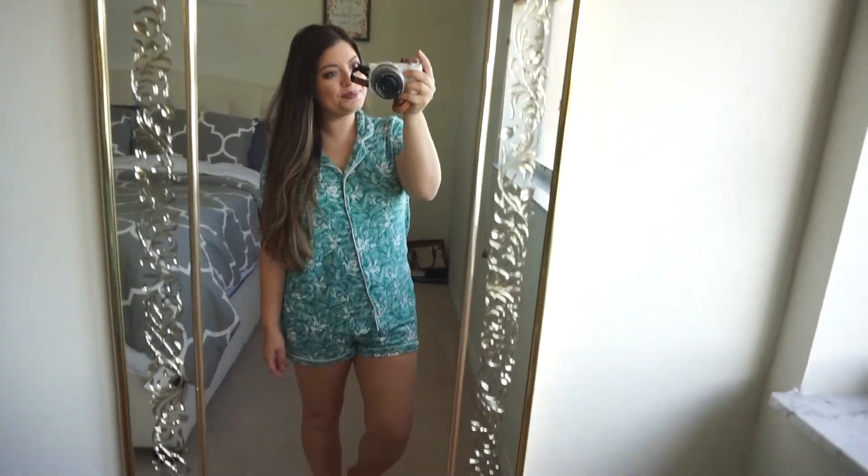Now I lock my makeup into place using the Urban Decay All Nighter setting spray to make sure nothing budges all day. Here is the final look — I think it's just so beautiful, fresh, and dewy. My skin looks almost airbrushed. I love that foundation so much. This is definitely something you can totally achieve, and if you do, be sure to tag me on Instagram with hashtag The Savvy Maven.